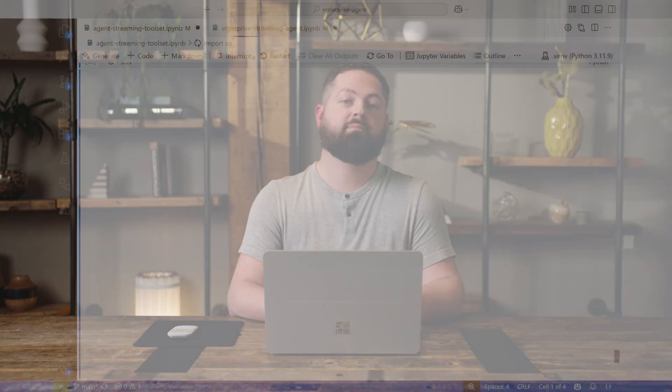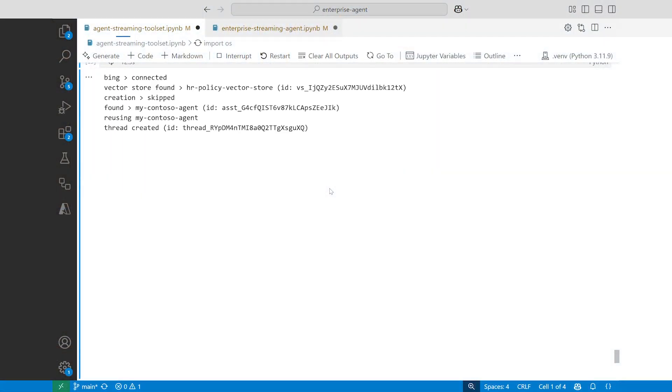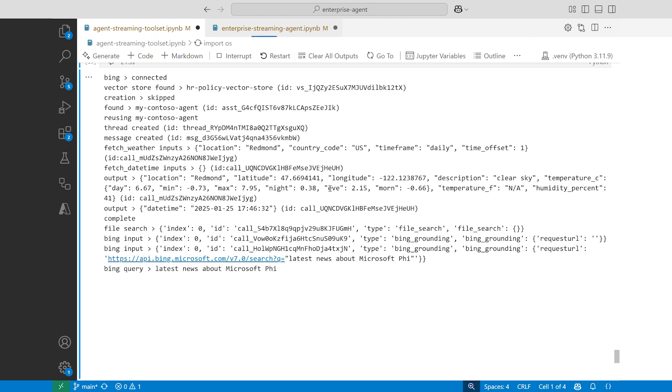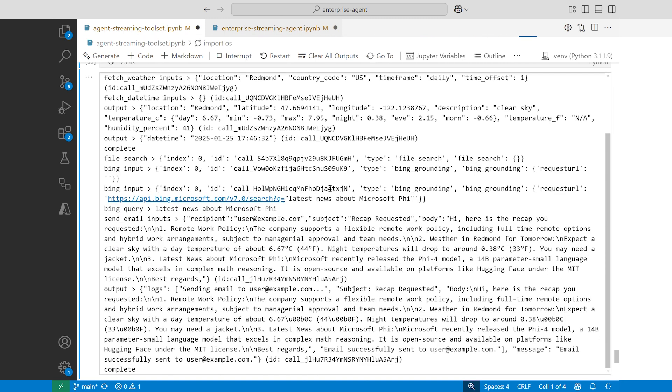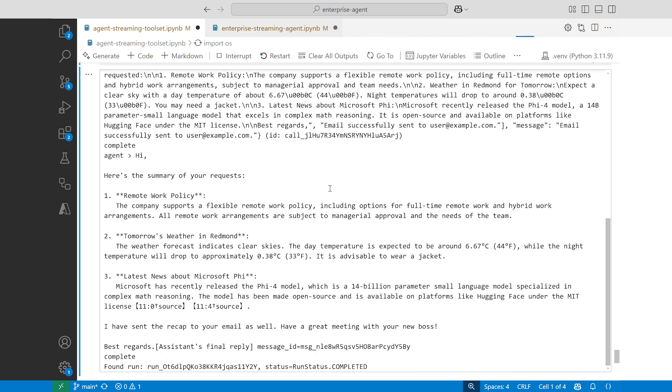While the enterprise agent is going off to do these various tasks, let's take a look into VS Code behind the scenes to see what it's doing. We can see that we're connected to Bing, we're using the current vector store that contains all of these HR policy documents, and it starts collecting information about the weather, collecting information from file search of those documents, collecting information from Bing, and sends me a recap of this information to my email.